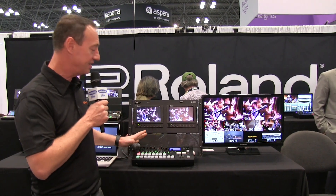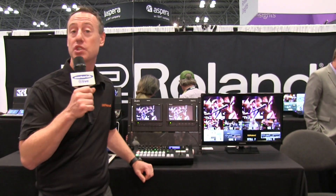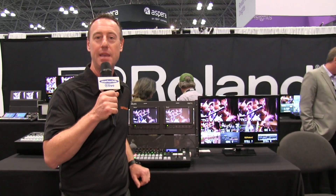The V60 is going to be available in December of 2017. For more information, be sure to visit our website at proav.roland.com. Again, this is Rob Reed from Roland here at NAB 2017.